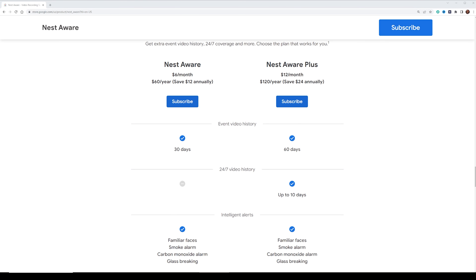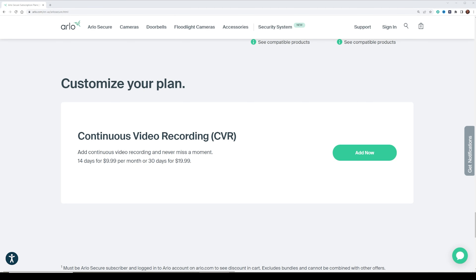With Nest, you also have the option of paying $12 a month, which covers all cameras, gives you 60 days of event-based recording, and also 10 days of 24/7 recording. To me, 24/7 recording is amazing — for $12 a month to cover all my cameras, I think that is the best option out there. Ring does not offer 24/7 recording at all. With Arlo, if you want 24/7 recording, it's an additional $10 a month for 14 days, or an additional $20 a month for 30 days of event-based recording — on top of your current subscription.